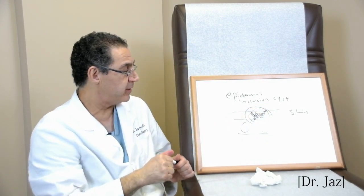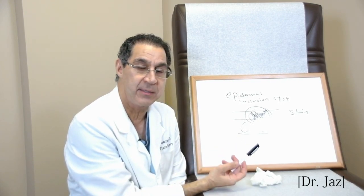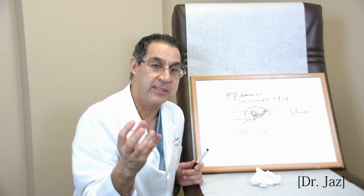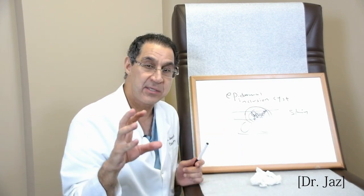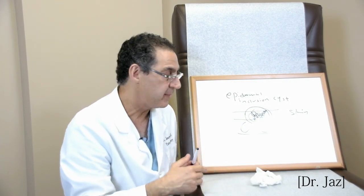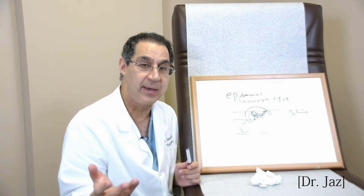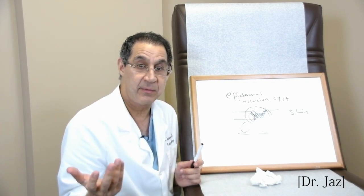Typically the history with these is the patient says sometimes this lump gets red and swollen, they give me antibiotics and it gets better. Or they go to the ER, lance it, and some stuff comes out. The consistency of the material — if you imagine mixing cream cheese and blue cheese — it's kind of creamy and crumbly at the same time, and the color is like a bone color. Sometimes it stinks, because it's dead skin. I had a guy for eight years getting this lump, being treated with antibiotics or lancing, and it kept coming back. He saw me, I took care of it, and he was fixed.